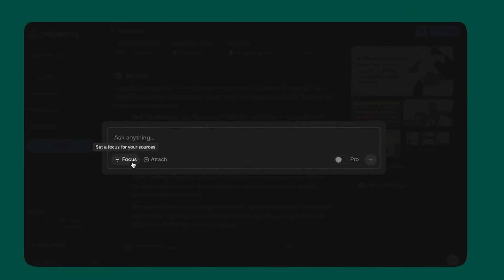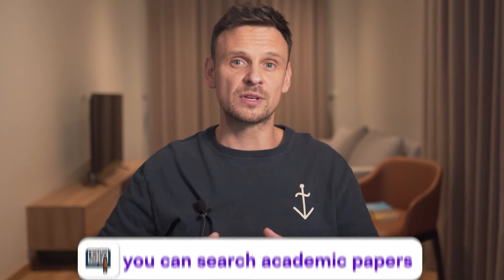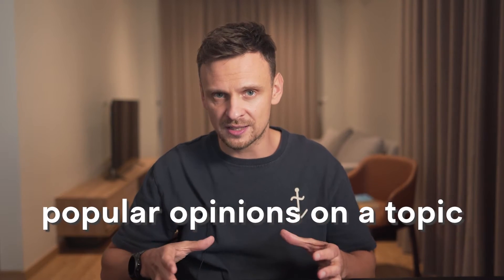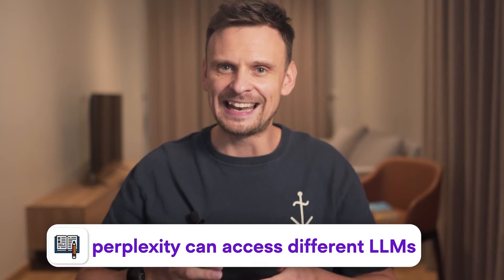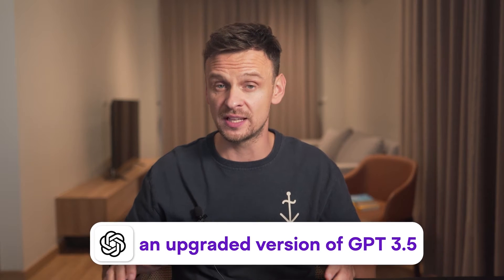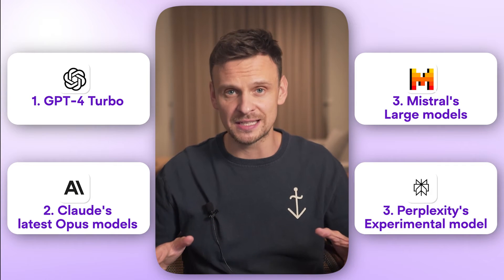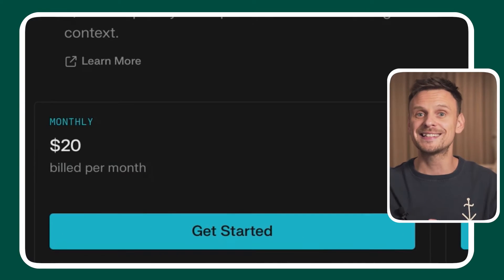Another great thing about Perplexity is the focus mode. When initiating a search, the focus feature allows you to narrow your search into specific areas of interest. For instance, you can search academic papers to find scientific information, or limit your search to Reddit or YouTube for a summarized overview of popular opinions on a topic. Perplexity can also access different LLMs all at once — it uses an upgraded version of GPT-3.5 for language processing, while the Pro plan offers access to GPT-4 Turbo, Claude's Opus models, Mistral Large, and Perplexity's experimental model — all for just $20 per month.